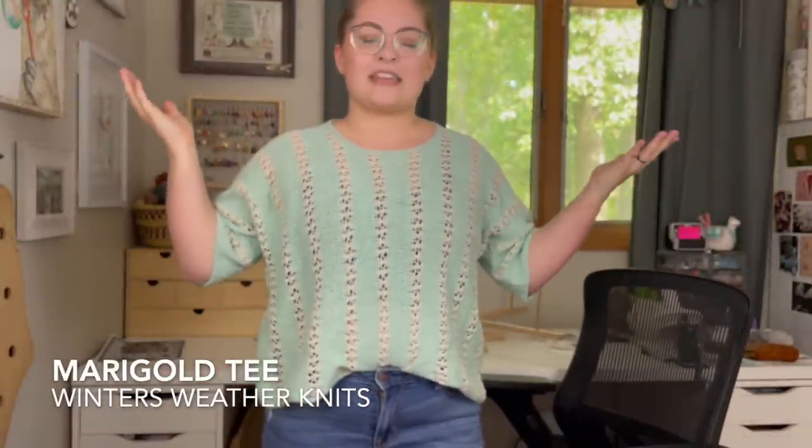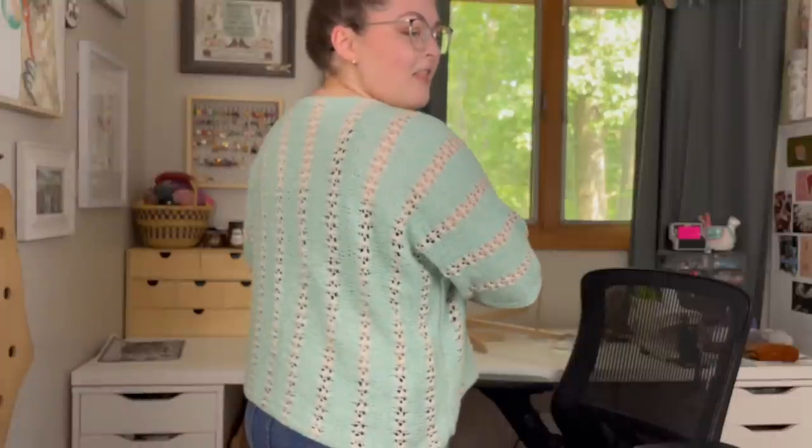Before we jump in I also want to talk about what I'm wearing, because this pattern did go live on Ravelry today — the day I'm recording. This is the Marigold Tea, a pattern from Winter's Weather Knits that I test-knit. I always try to make sure you know when patterns I've tested go live, so this one's live. If you want to hear more, check the last podcast episode — I think episode 133 — and it will tell you everything you need to know about the Marigold Tea.